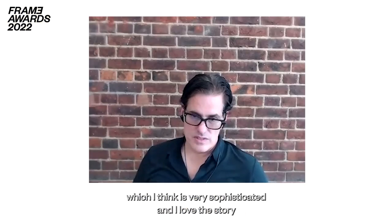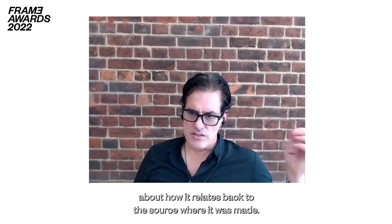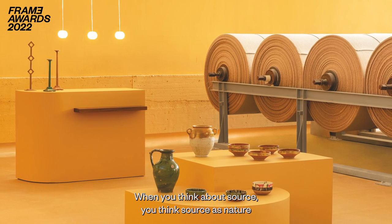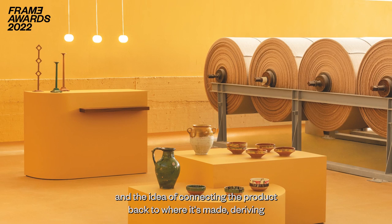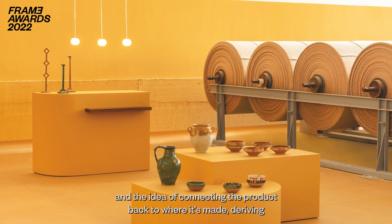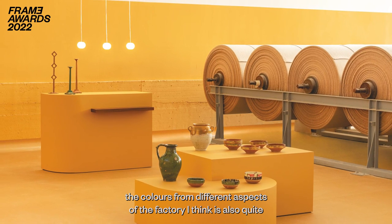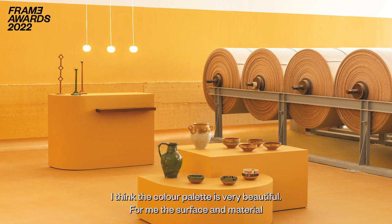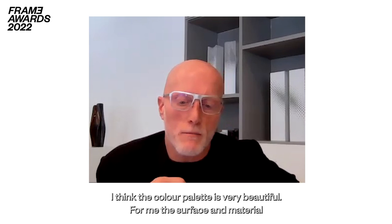What they also did, which I think is quite beautiful for this category, is the coloring — very sophisticated. I love the story about how it relates back to the source where it was made. We sometimes forget that the source is a factory, and the idea of connecting the product back to where it's made, deriving the colors from different aspects of the factory, is quite an interesting story. The color palette is very beautiful.